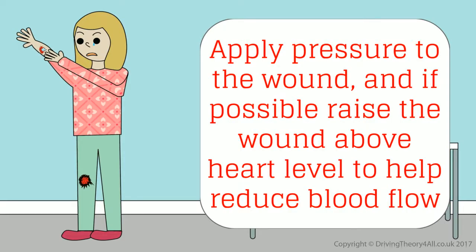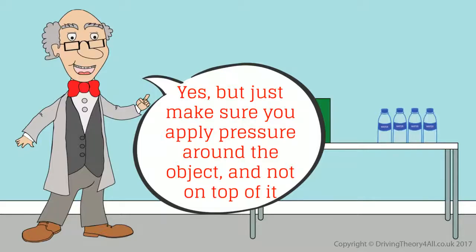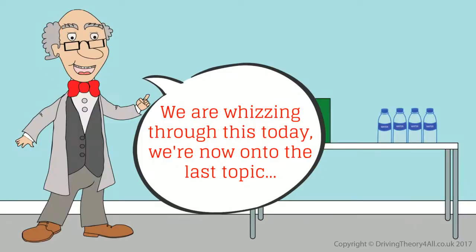If there is something in the wound, can we still apply pressure? Yes, but just make sure you apply pressure around the object and not on top of it. Okay, that makes sense.